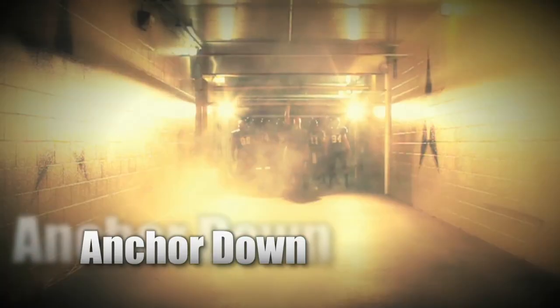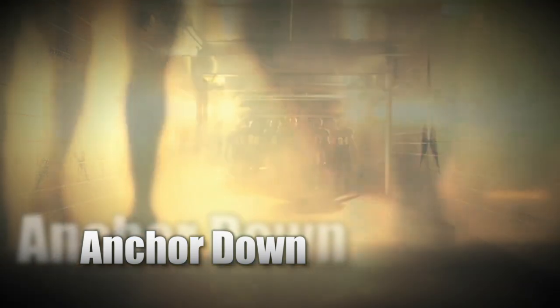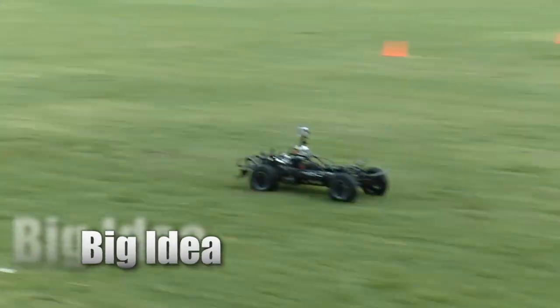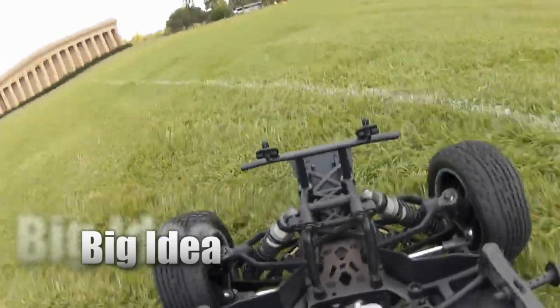Coming up in ViewCast: see how Vanderbilt is getting fans pumped up to anchor down, why Vandy is seeing green, and how engineering students are driving the next big idea for the U.S. military.